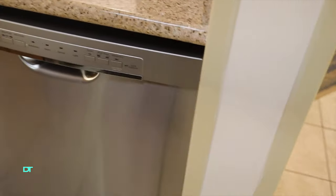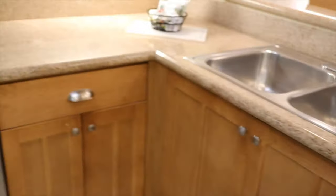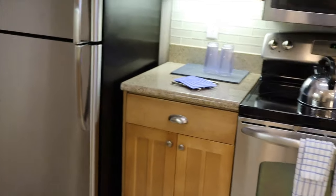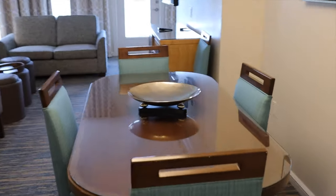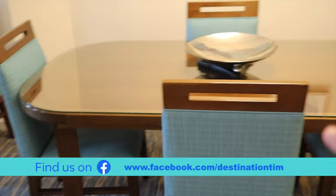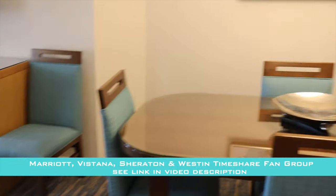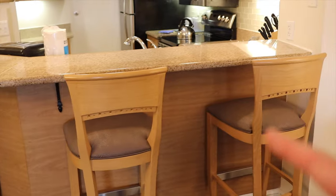There's a coffee maker and a dishwasher. It's actually a pretty good size kitchen — not too big, not too bad. Moving into the dining room, there's a dining table with four chairs plus a spare, and a bar area with three stools.